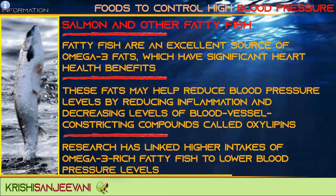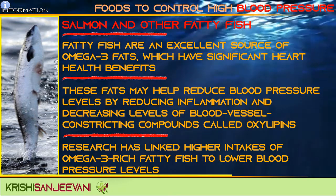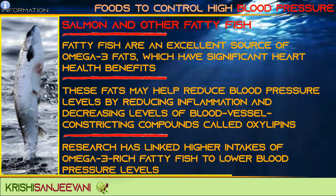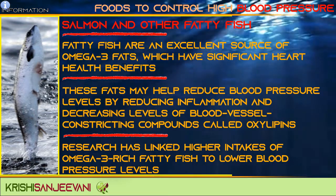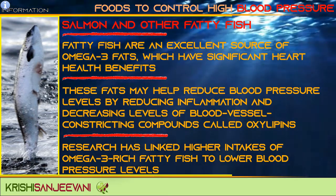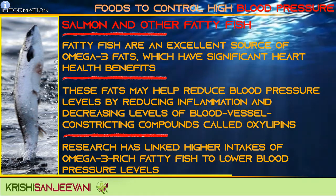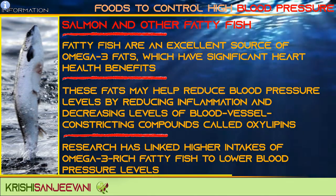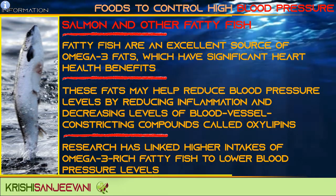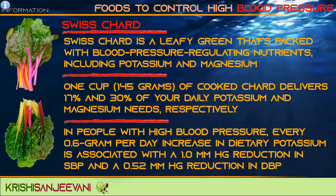Salmon and other fatty fish are an excellent source of omega-3 fats, which have significant heart health benefits. These fats may help reduce blood pressure levels by reducing inflammation and decreasing levels of blood vessel-constricting compounds called oxylipins. Research has linked higher intakes of omega-3-rich fatty fish to lower blood pressure levels.